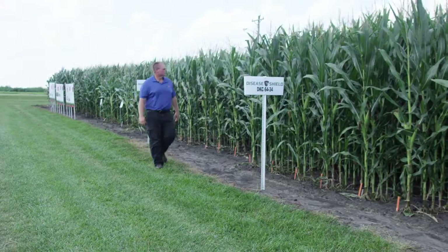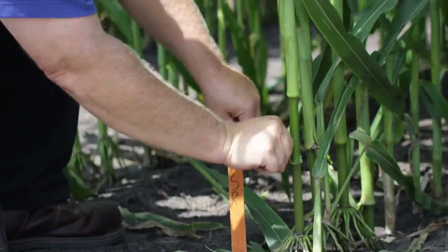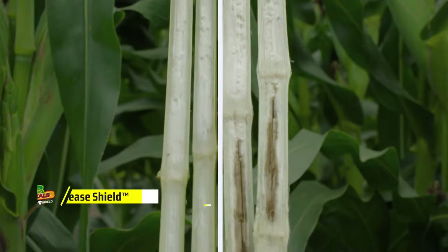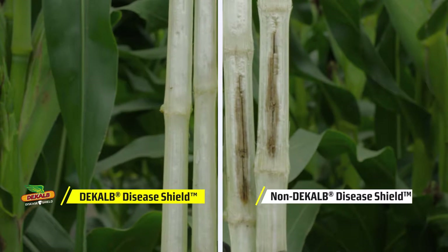We've worked for many years to develop products that have higher levels of resistance. We really see our highest level of resistance to anthracnose stalk rot in the Disease Shield products, and it gives us an added level of protection against the disease that's pretty important to farmers.